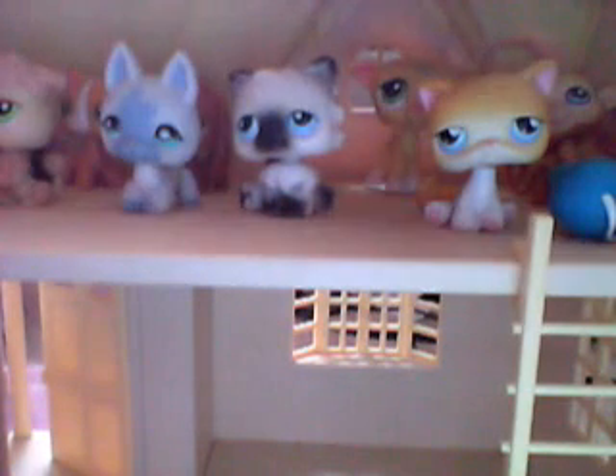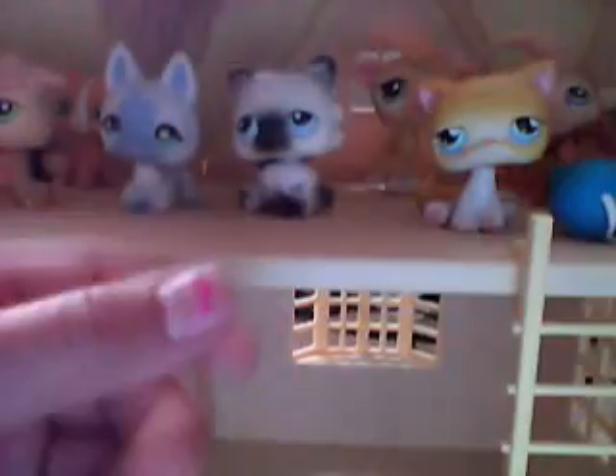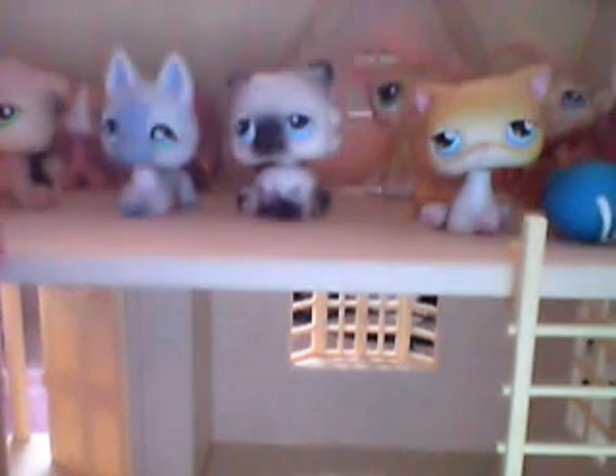I called the chinchilla Rosie, and I called the penguin Dark — because it's kind of dark. Then I've got my favorite one, my beagle. I really like my beagle because she's really rare. I called her Autumn because she's really autumny colored. I've got a cat too — I called her Brook.